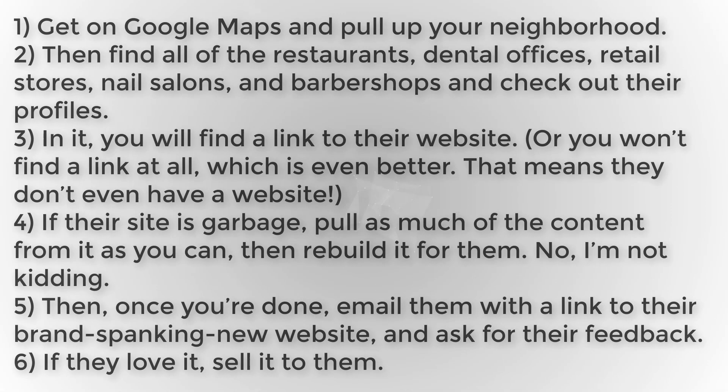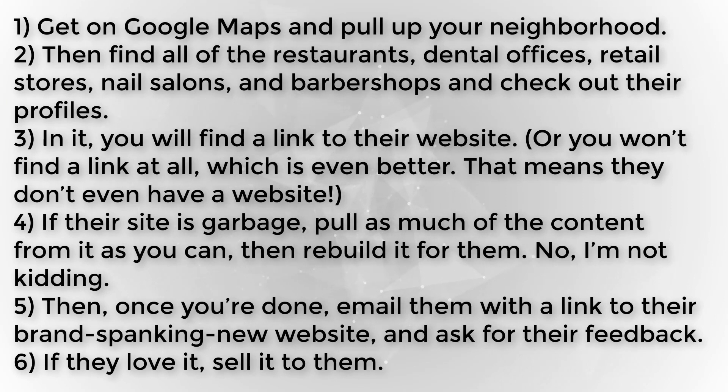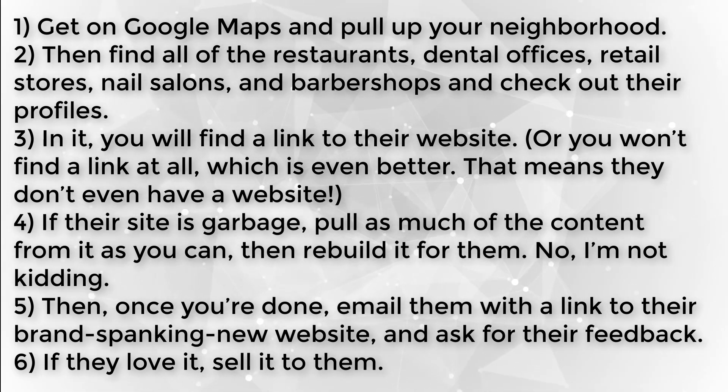Here's how you do it. Get on Google Maps and pull up your neighborhood. Then find all of the restaurants, dental offices, retail stores, nail salons, and barbershops, and check out their profiles. In it, you'll find a link to their website — or you won't find a link at all, which is even better, because that means they don't even have a website. If their site is garbage, pull as much of the content from it as you can, then rebuild it for them. I'm not kidding. Then, once you're done, email them with a link to their brand spanking new website and ask for their feedback. If they love it, sell it to them. By using this method, you'll gain tons of valuable experience building websites for your specific niche and eventually streamline your process to build an entire new site in just a few hours.